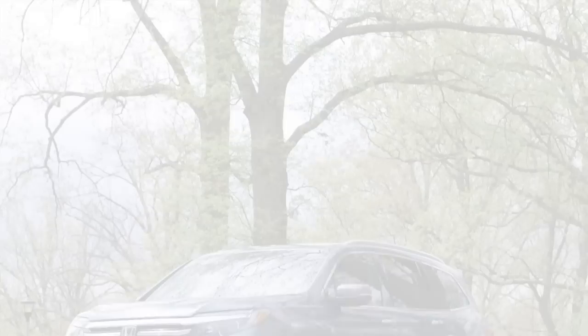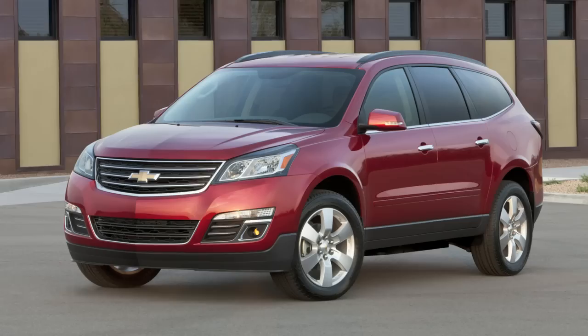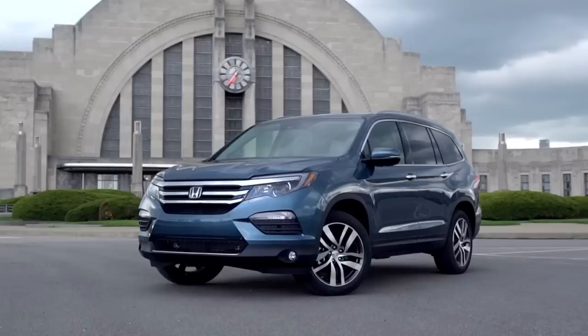The Pilot is Honda's biggest crossover SUV. It has three rows of seats, a big V6 with available all-wheel drive, and that makes it a rival for wagons like the Nissan Pathfinder, the Chevy Traverse, the Toyota Highlander, and especially the Ford Explorer. The Pilot might be the freshest and prettiest of all of those vehicles.